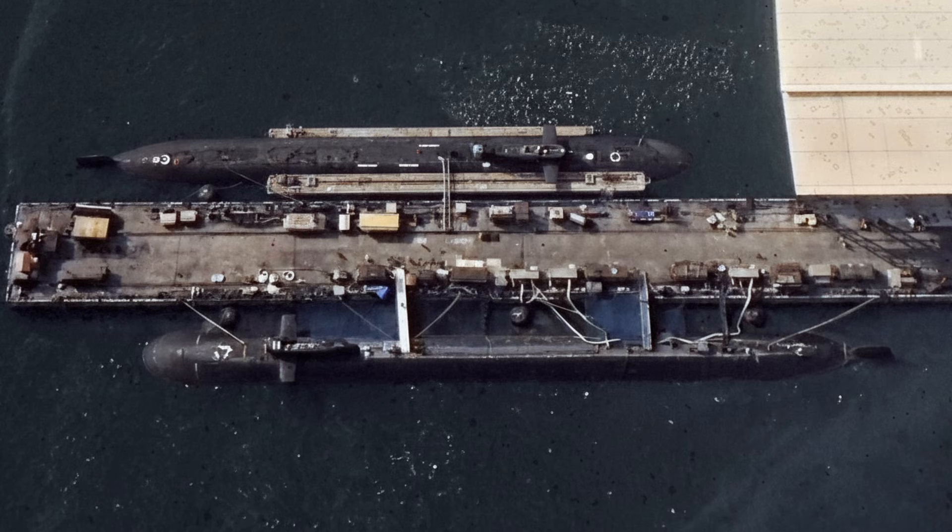S-4 Star's commissioning integrates with Aridhaman already in final trials, forming a two-SSBN deterrent patrol, while S-5 class 13,500-ton boats are laying keels with 12 missile tubes for K-5 6,000-kilometre SLBMs. Sea trials log 5,000 nautical miles submerged, 200 dives, and full weapon loads before clearance.